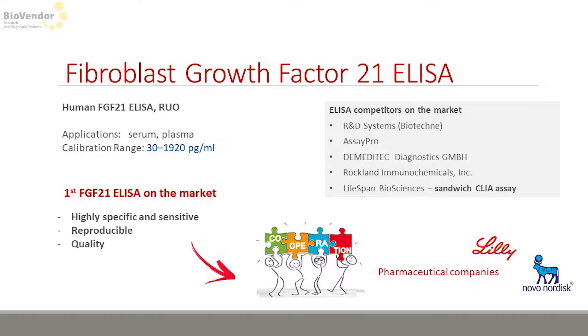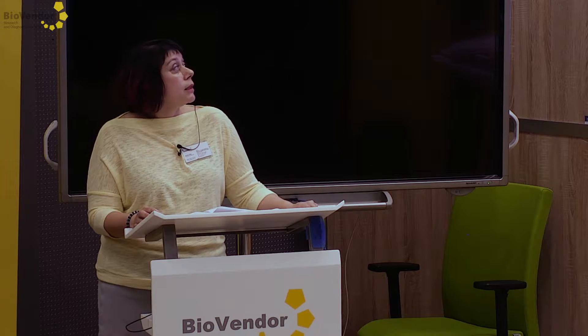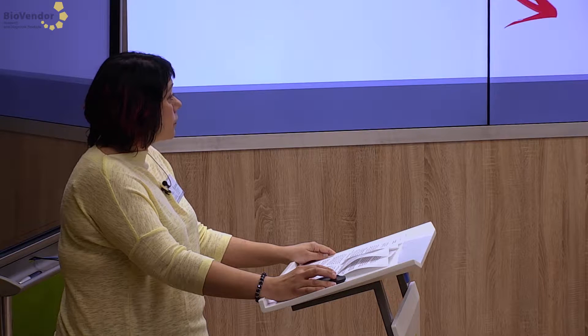We have an ELISA for FGF21. An advantage is that our kit was used in collaboration with pharmaceutical companies in research of FGF21 as a therapeutic utility.